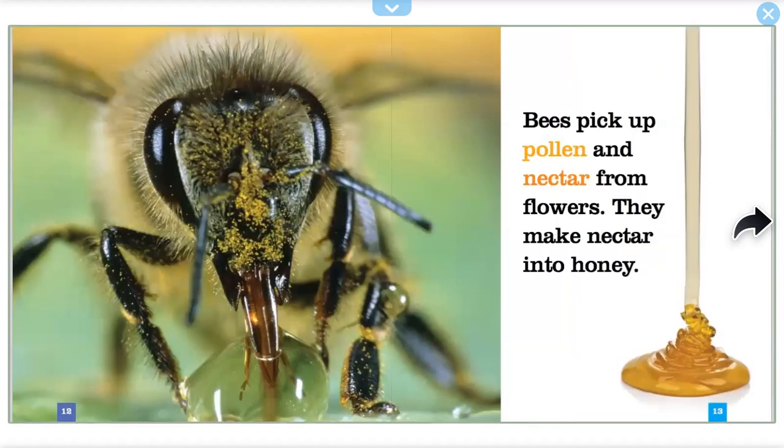Bees pick up pollen and nectar from flowers. They make nectar into honey.